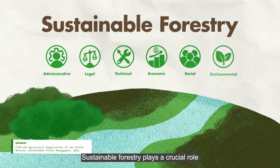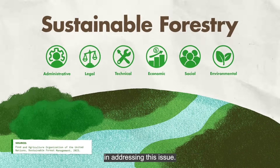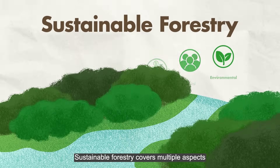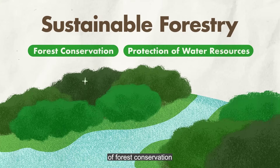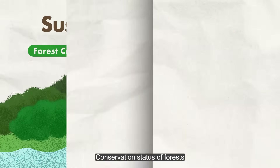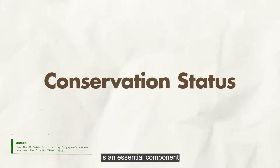Sustainable forestry plays a crucial role in addressing this issue. It covers multiple aspects of forest conservation and protection of water resources. Conservation status of forests is an essential component of sustainable forestry.